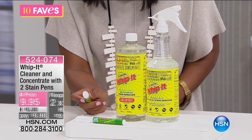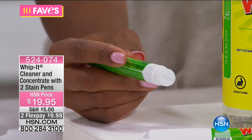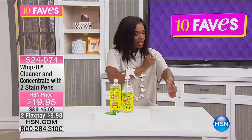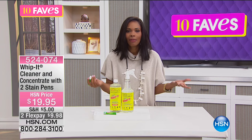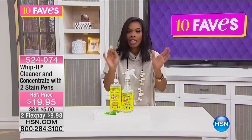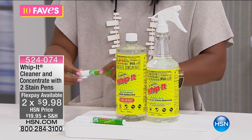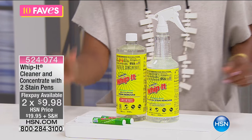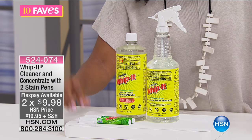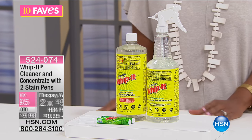If you spill coffee on yourself, or you've been at work and somehow wrote on your blouse with a pen — you pull out the Whip It, dab it in, and let it do its job. You're getting two stain eraser sticks so you can have one in your purse for away-from-home emergencies, and one in your laundry room for pre-treating before you do laundry. This is a plant-based multipurpose cleaner designed to break down and lift off a variety of stains.